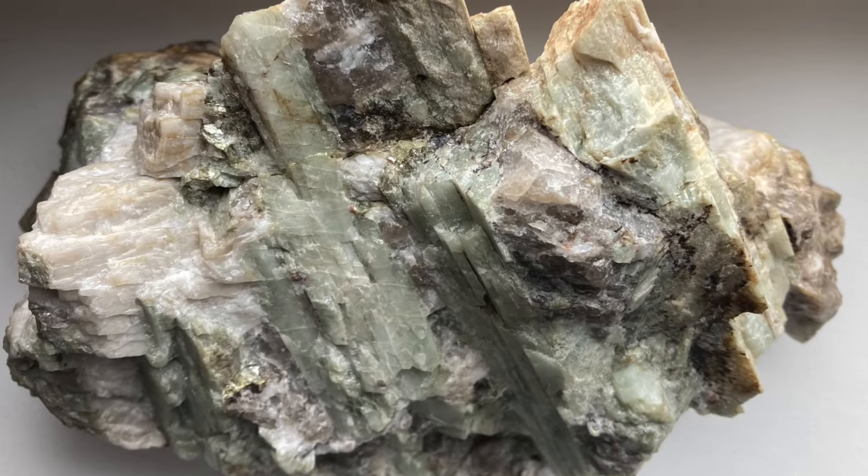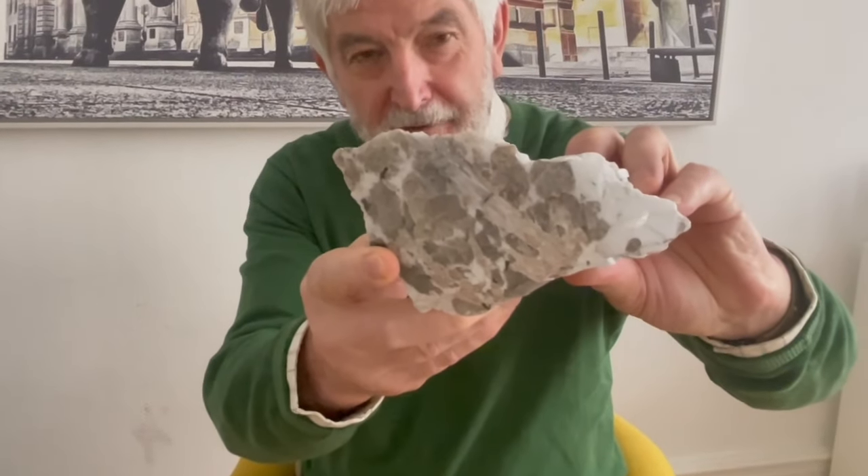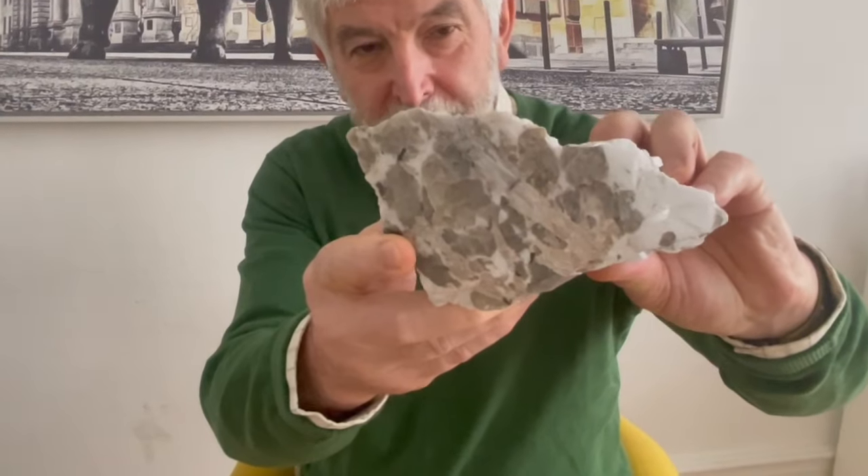I've brought a piece of our Zigzag Lithium project. And maybe you can see the pale, green, brown spodumene crystals in there. And that's where a lot of the Lithium Oxide resides. The maximum amount of Lithium you get in the spodumene crystal is about 8% if you look at its chemical formula.